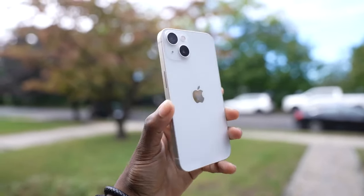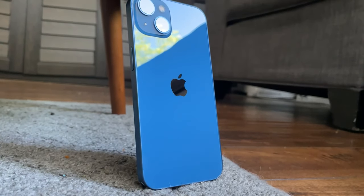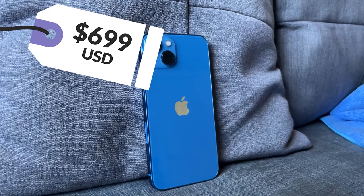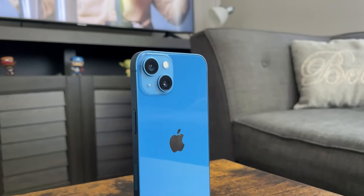You can choose from a spectrum of colours: Starlight, Midnight, Blue, Pink, and Red. The iPhone 13 starts at just $699 USD. To make it more affordable, you can opt for an easy $29.12-per-month payment for 24 months. Quality, style, and value — it is all right here.